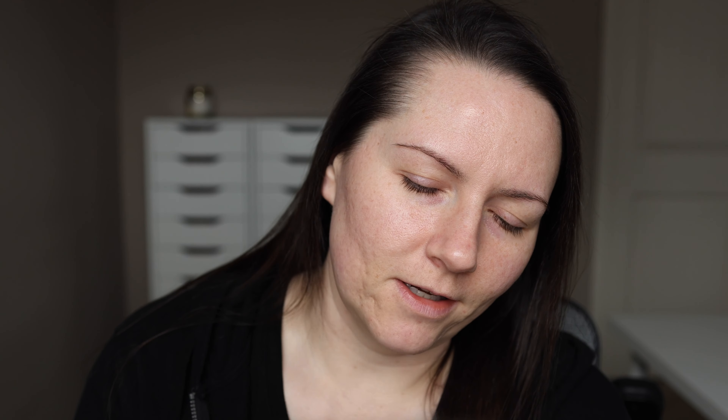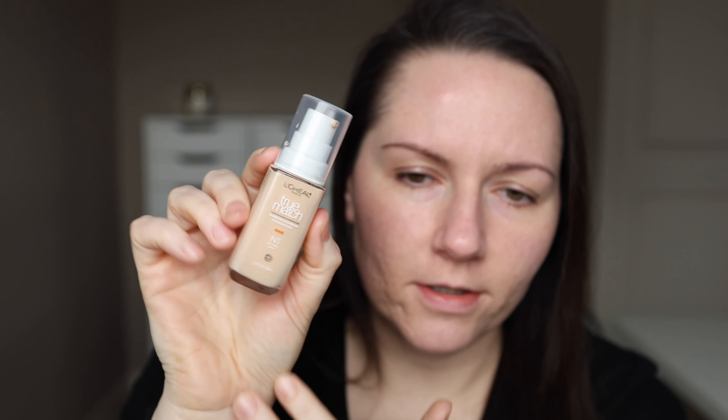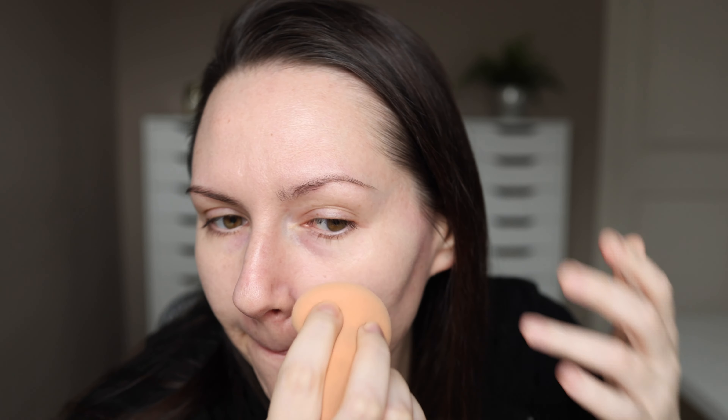This is not new but it's the Australian Gold Botanical Tinted Face Sunscreen. Also not new but it's been a foundation I've been really liking for a long time — this is the L'Oreal True Match Super Blendable Foundation.